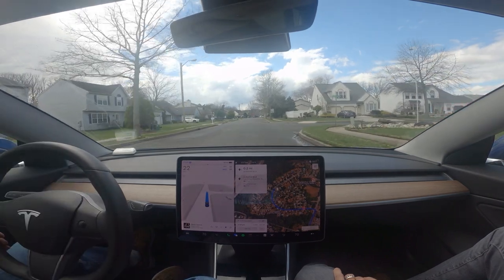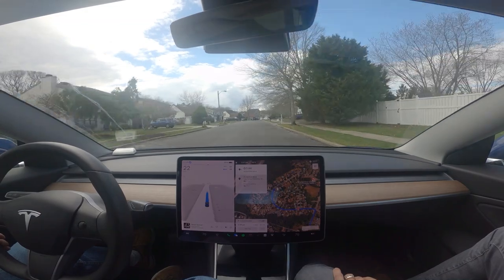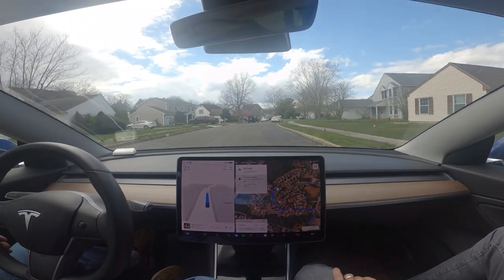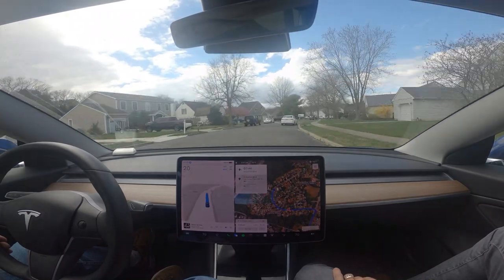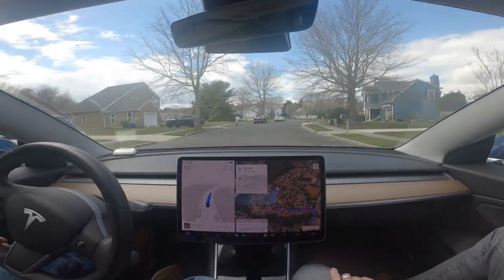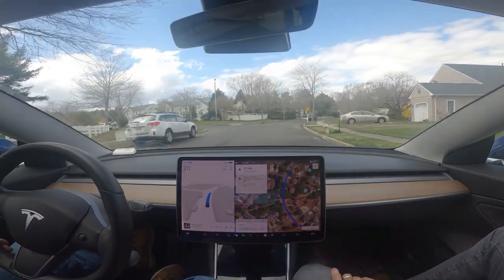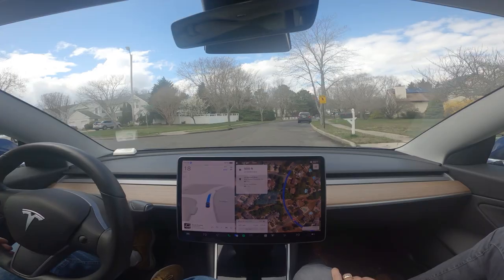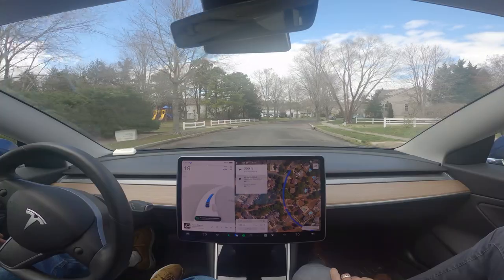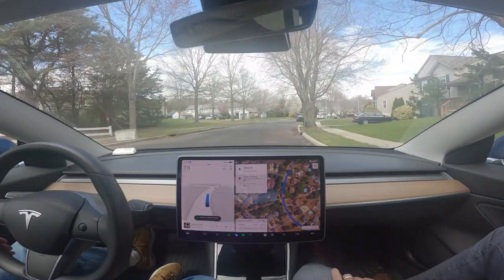There's another Tesla that just pulled into that driveway — and your car's been stolen.